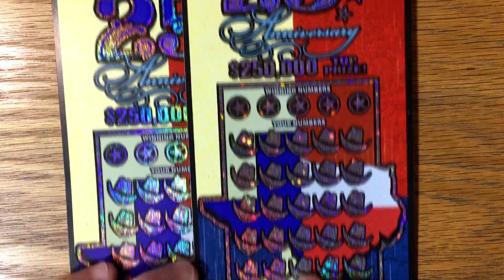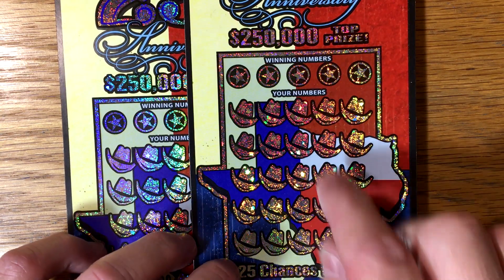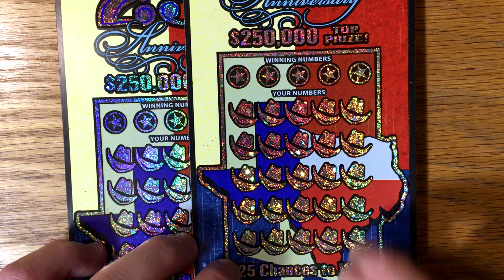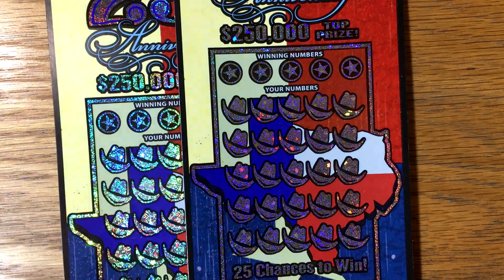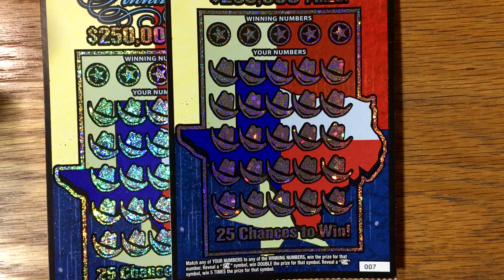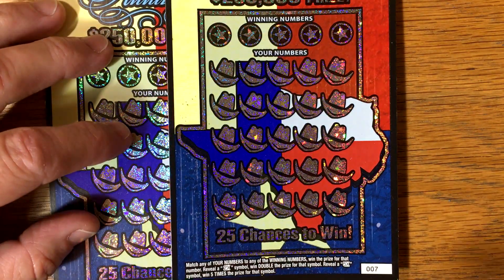I don't know how hard it would be, but could they not at least put a Texas symbol, a boot, a hat, or at least a lone star or a star symbol? A star symbol would be ideal — they've got stars everywhere on the ticket. A star symbol would have been at least appropriate. I think they missed out on an opportunity on this particular ticket.